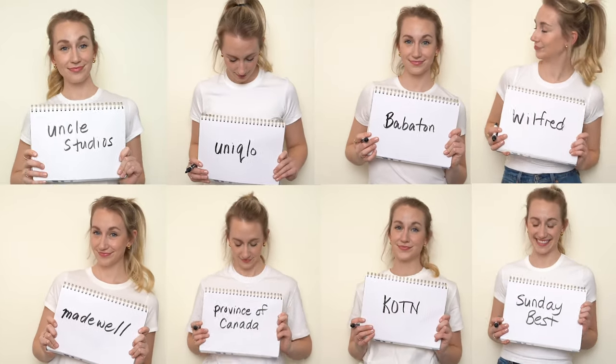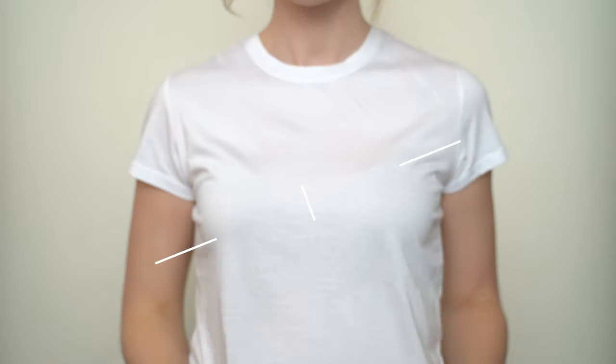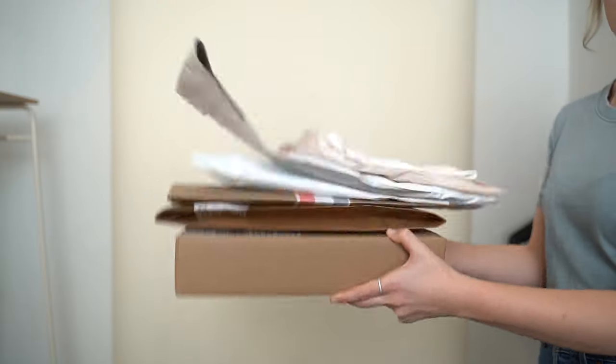I have been on the hunt for the perfect white t-shirt for so long, and if that's you too, that's probably why you clicked on this video. I'm going to be investigating eight different t-shirts and putting them to the test for fit, price, feel, and sustainability. My name is Amanda Weldon — be sure to subscribe — but let's get to it.